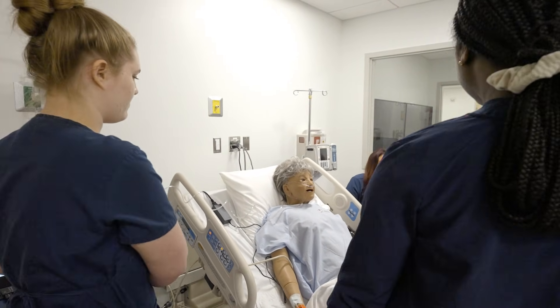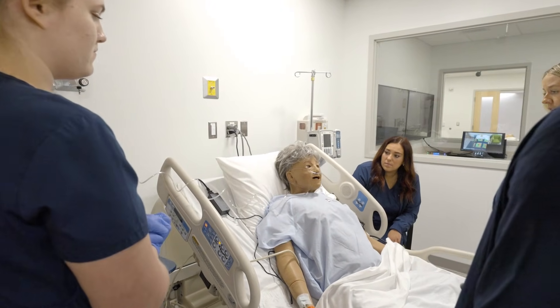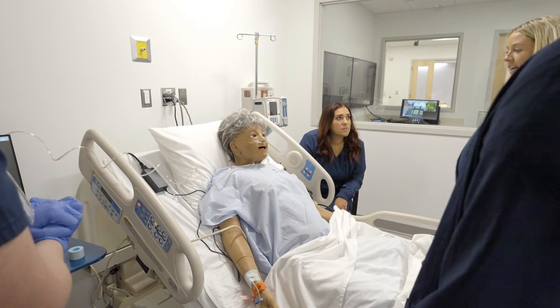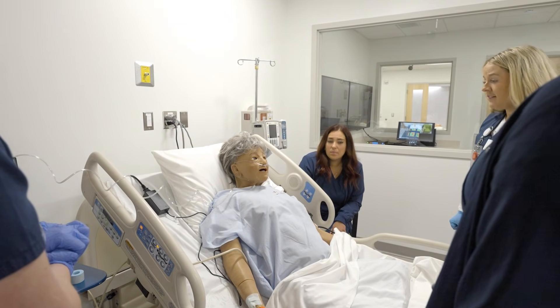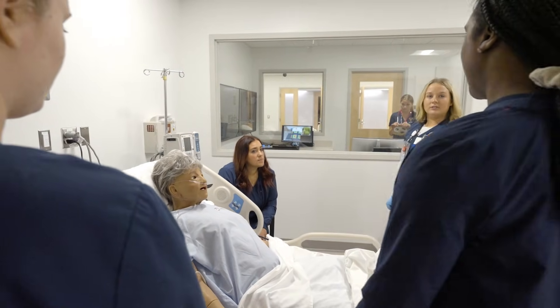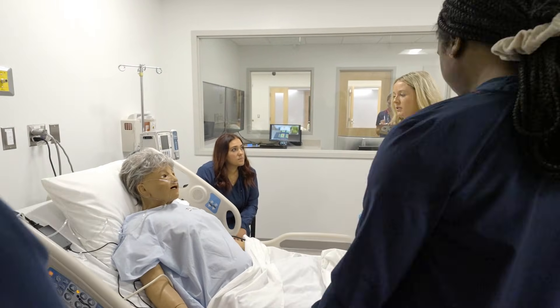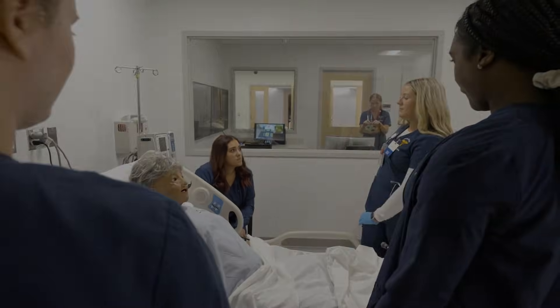We're just gonna ask you a quick question — can you tell us your name and your date of birth? Annie, I'm 65. Are you feeling any lightheadedness, headache, dizziness, confusion? Yes. The team identifies the signs of stroke and calls a stroke alert. What we're gonna do is call an RRT now and get in contact with your doctor just to rule out any stroke symptoms.